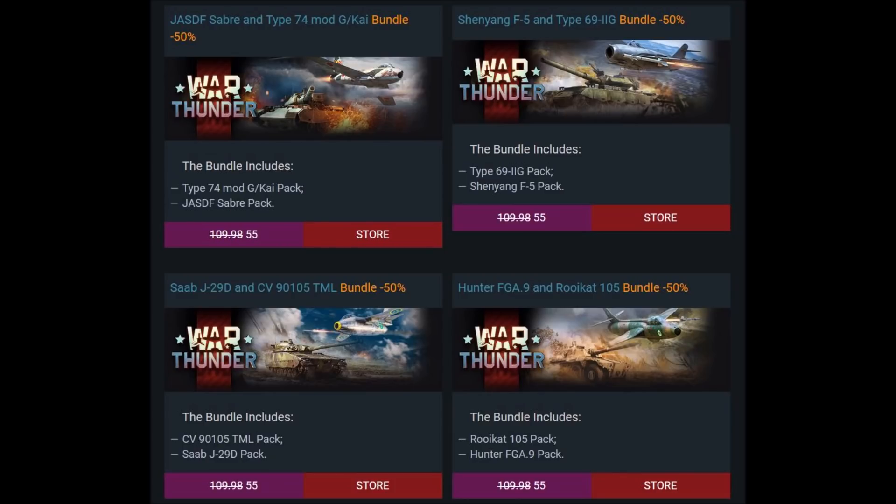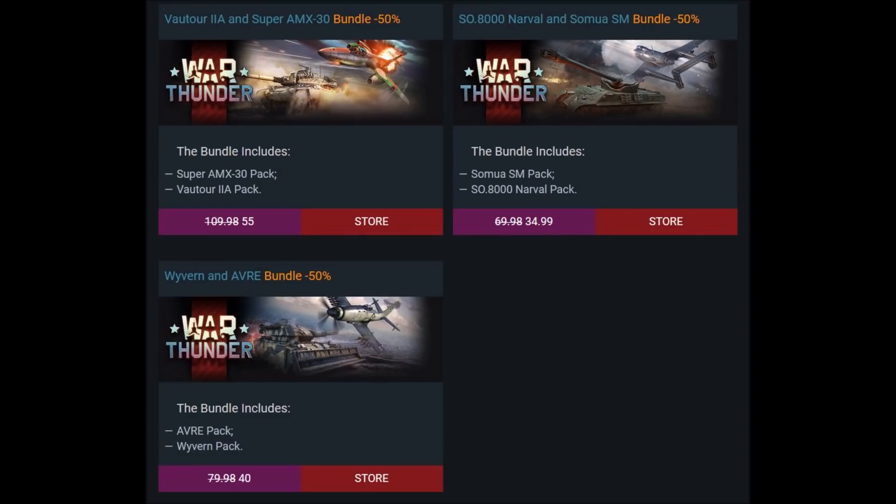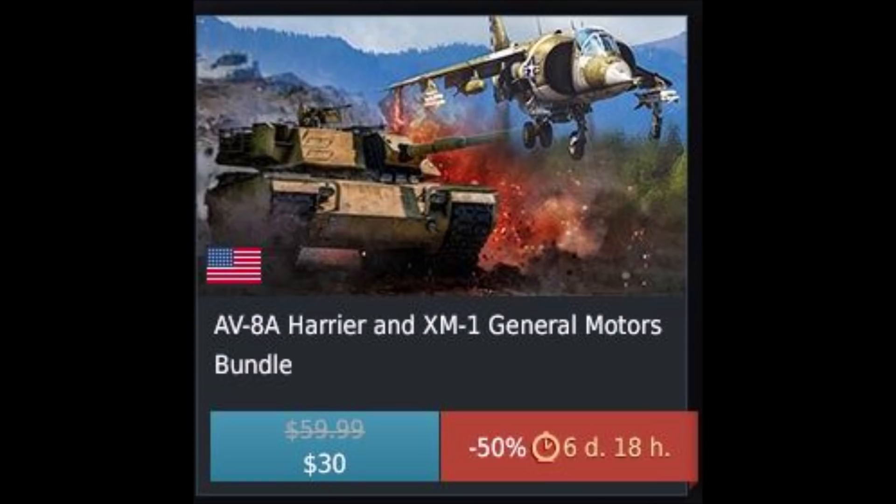Some vehicles are coming back for sale that Gaijin had removed in the past, specifically the P38K and the LA11. These are only available if you purchase the bundles in which they come, as they are not for individual sale. Importantly, if you already own any of the vehicles in a given bundle, you'll only be charged for the other vehicle — and that vehicle will still be 50% off, giving you an extra 20% off versus purchasing it individually.